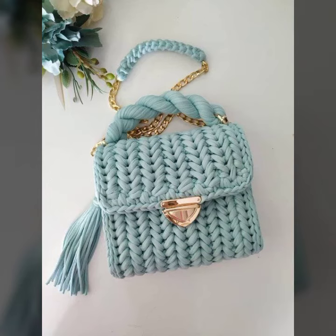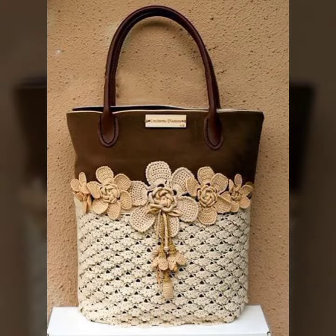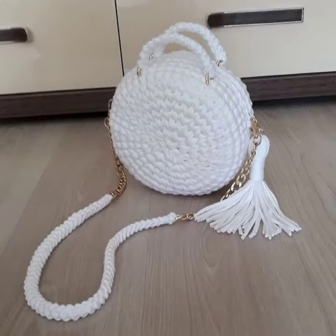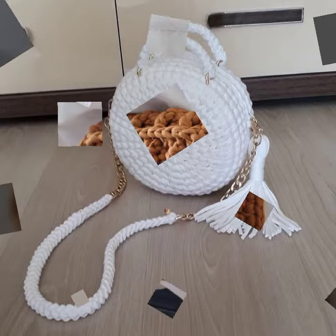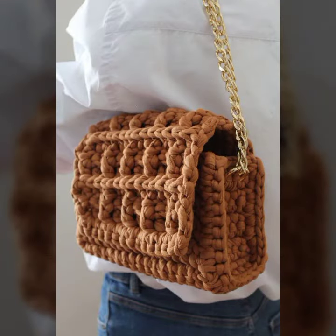Today I'm going to share with you very impressive, very beautiful, fantastic crochet ideas — crochet bag designs, crochet stylish ideas, bag designs, clutch designs, purse designs, and shoulder bag designs for ladies.